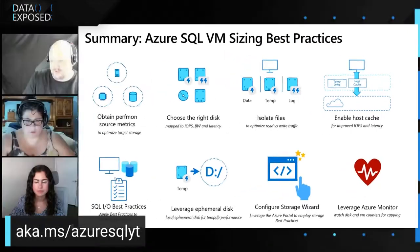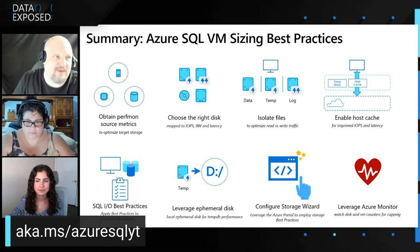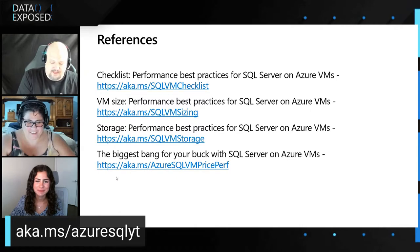Remember the best practices: get your Perfmon source metrics, choose the right disk, isolate your files, enable host caching, implement IO best practices like data compression and columnstore indexing — it's still SQL Server after all. Target your ephemeral disk on the D drive. Use the storage configuration wizard in your Azure Marketplace images, which addresses 80 to 90% of the key things we recommend. And of course, continue monitoring with Azure Monitor. Always be monitoring. Take a look at our references — all the documentation has been overhauled and we continue to work on giving you the best advice.